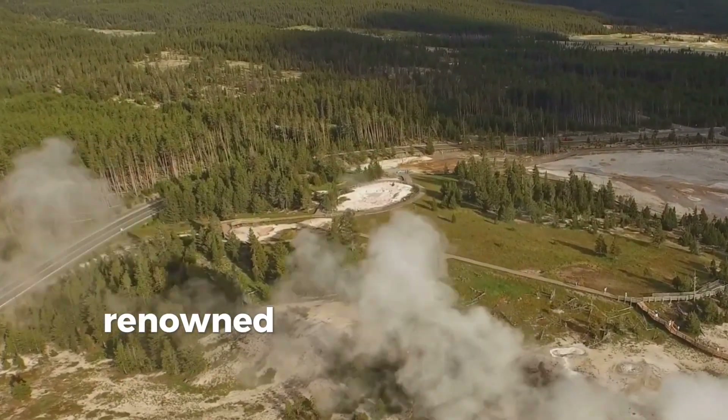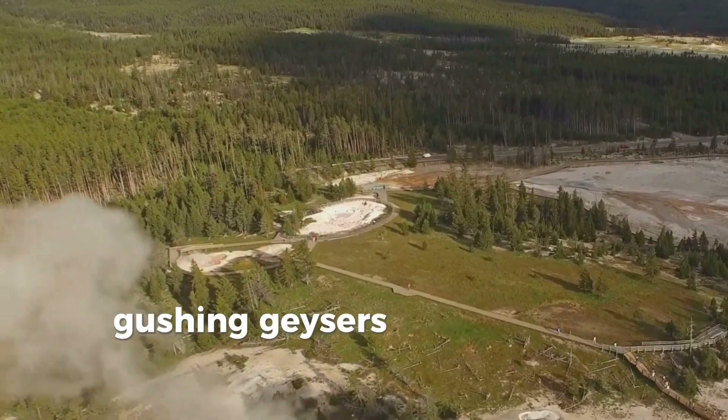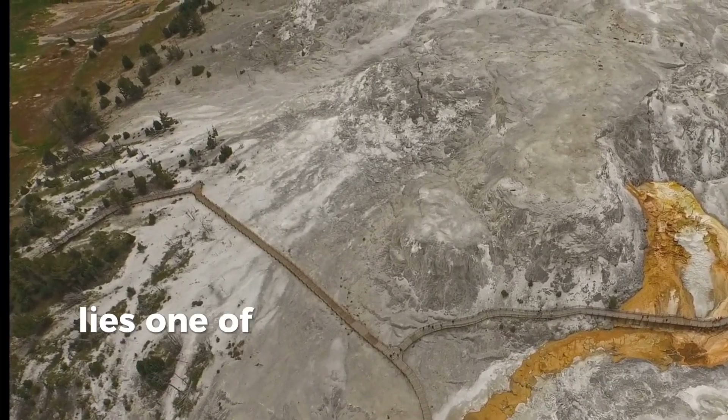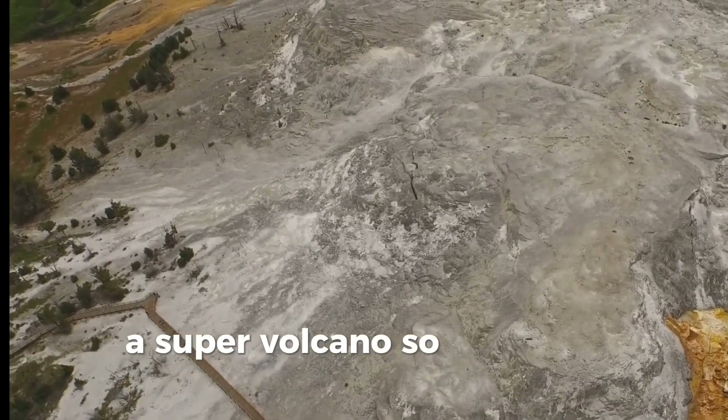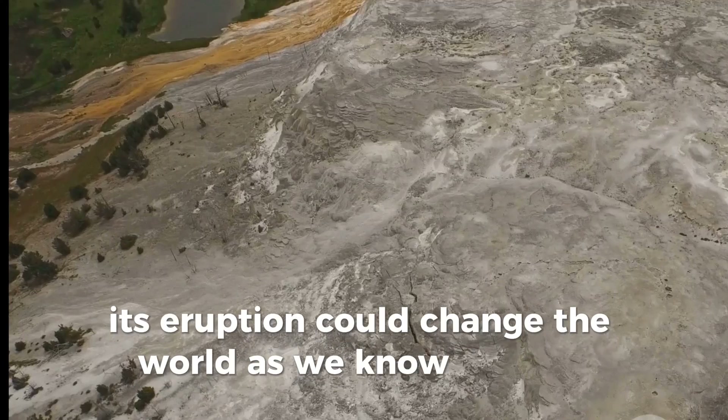Yellowstone National Park, renowned for its breathtaking beauty, gushing geysers and thriving wildlife. But beneath this serene paradise lies one of nature's most colossal and mysterious forces, a supervolcano so powerful, its eruption could change the world as we know it.